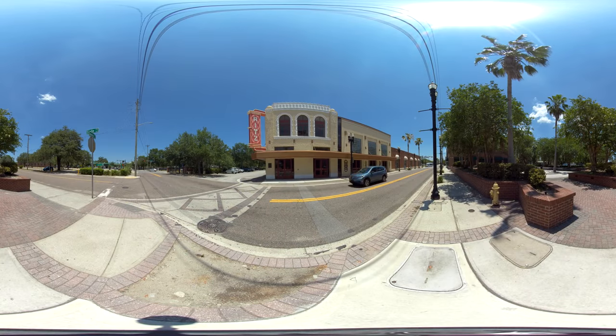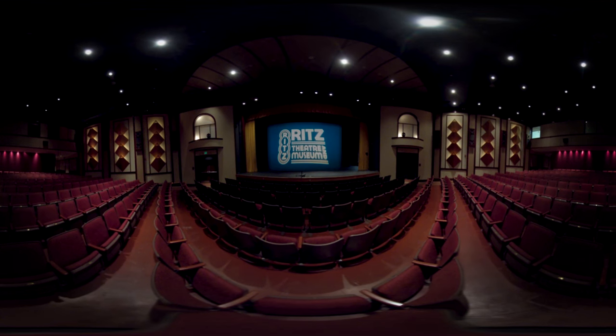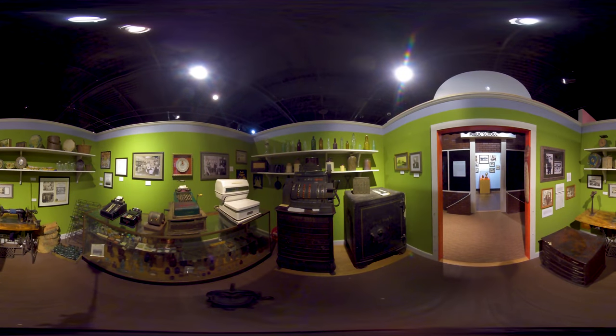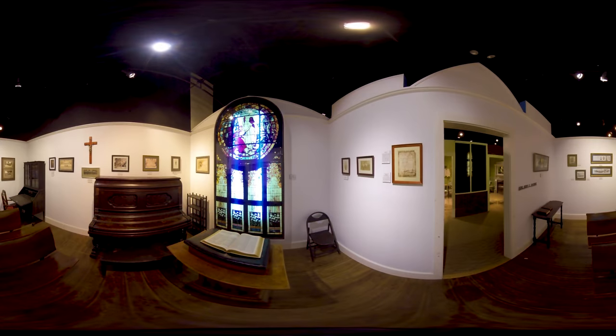The Ritz Theater and Museum is located in the historic La Villa neighborhood. It features the history of African Americans in Northeast Florida. We're standing in our featured exhibit, Lift Every Voice and Sing, that focuses on the life of James Weldon Johnson and his brother John Rosamond, the writers of the historic song. Exhibits also feature historic barbershops, churches, and businesses that made this community great.